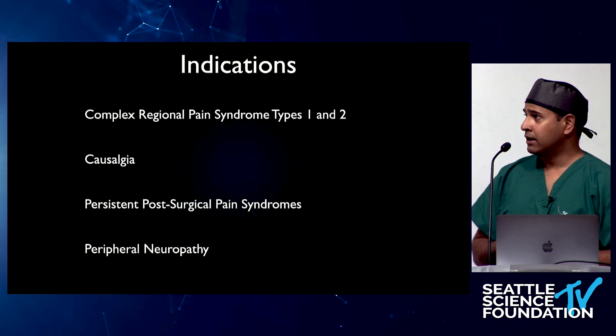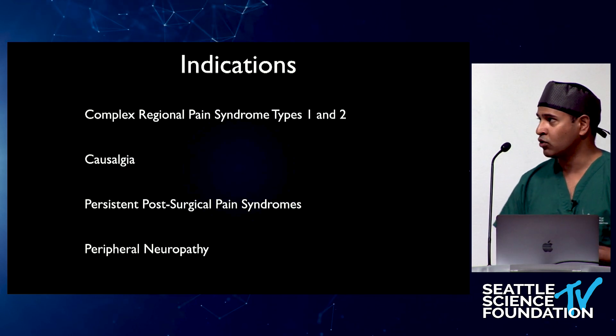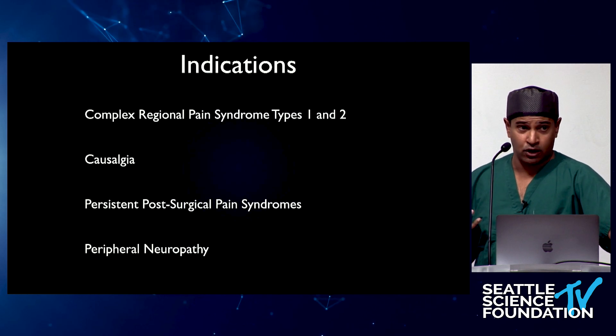Prior to this, we really didn't have much that worked very well. Spinal cord stimulation was so-so. Lumbar sympathetic blocks provided only temporary relief. Medications — the NNTs are extraordinary for CRPS. So this therapy, in my opinion, really changed the game when it came to the management of CRPS.